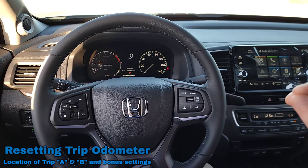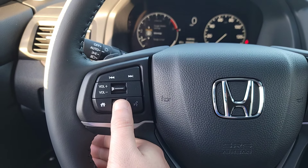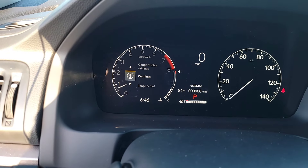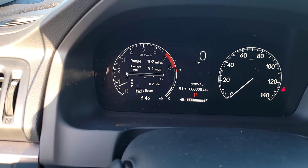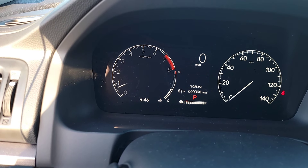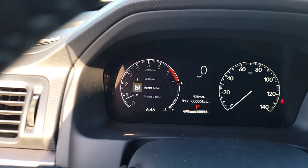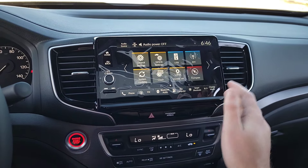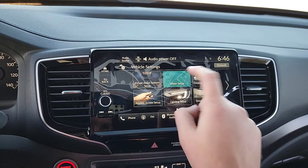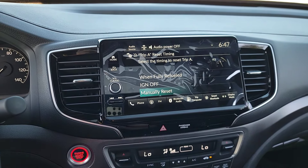Let's talk about resetting your trip odometer. Use the scroll wheel on the steering wheel to navigate the driver's interface. Scroll to Range and Fuel — you'll see Trip A and Trip B. To reset, push in the wheel, scroll up to Reset, and it's done. For automatic resets, go to the touchscreen, second page, Vehicle Settings, then Meter Setup. You can set Trip A and Trip B to reset automatically every time you refuel, when you turn off the vehicle, or manually whenever you choose.